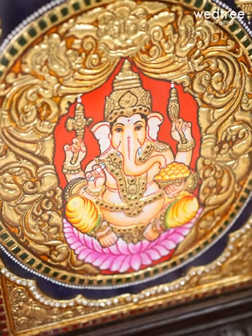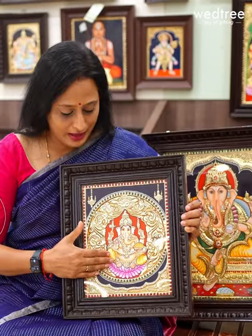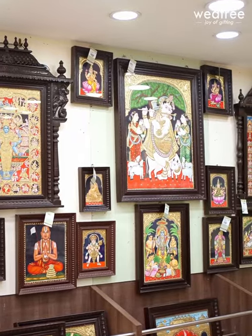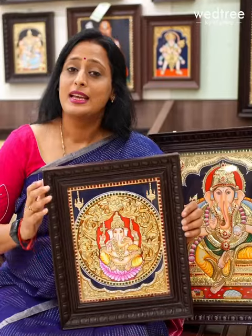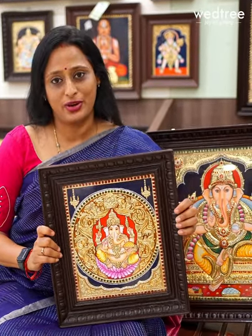Original 22 carat gold foil is used in all our Tanjore paintings. We use vibrant enamel colors and they come in very assorted sizes — starting from a small size of 8 by 6 to large frames of 6 by 4 feet. These Tanjore paintings can be customized based on your preference and choice.